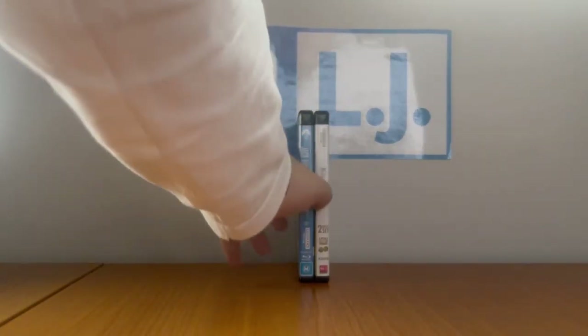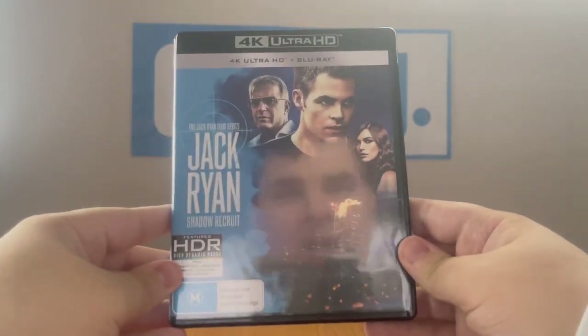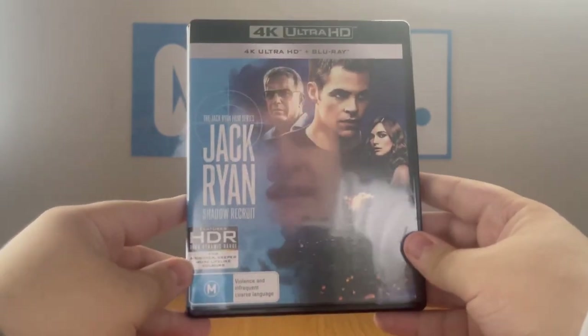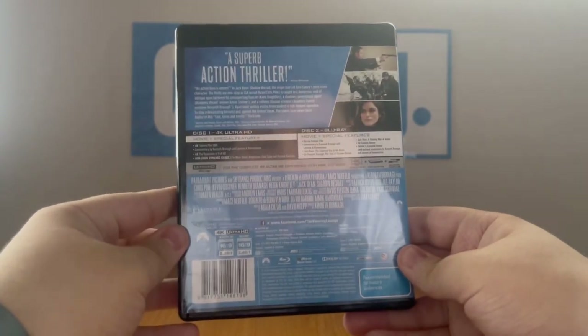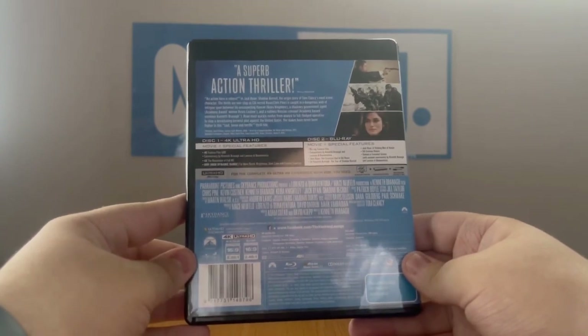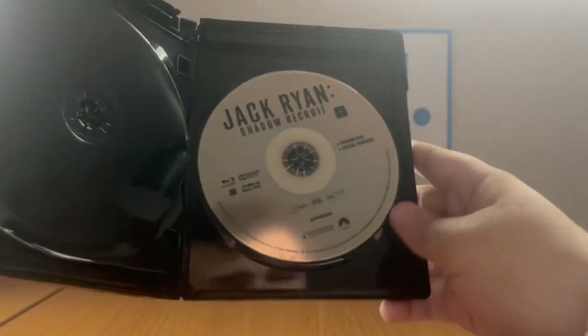The next 4K I've got is Jack Ryan: Shadow Recruit from 2018. Now I've completed my Jack Ryan 4K collection — woohoo! And it's rated M and it contains violence and infrequent coarse language. The catalog number is BDUHDCO915. Here's the front, spine, no profile picture, and the back. Released in 2013, this is a Paramount movie co-produced by Skydance Productions and Universal Sony Pictures Home Entertainment, and it's the shortest movie ever made. Here's the 4K disc and here's the Blu-ray.